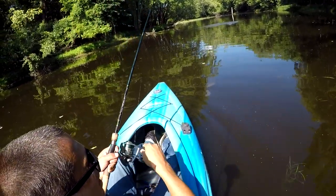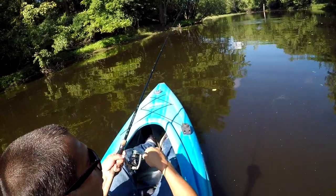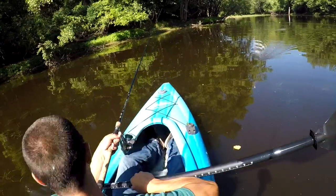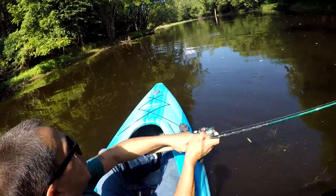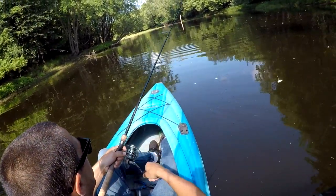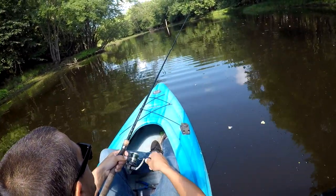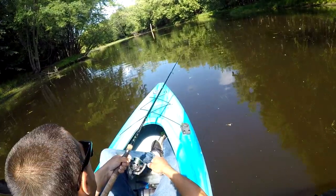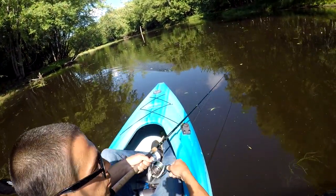Oh my god, did you guys see that? That was a massive northern! Oh my god — that was a 30 inch pike for sure. Let's run that back through there. Wow, that was wicked — came out of the water and just missed it.